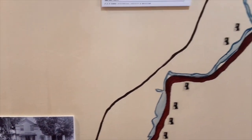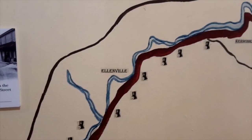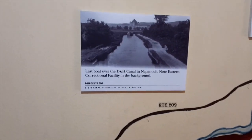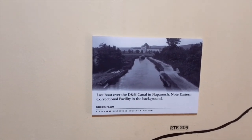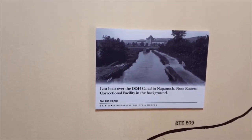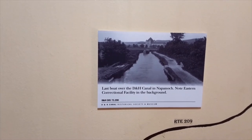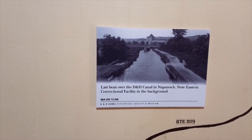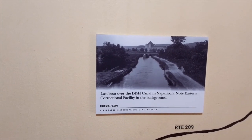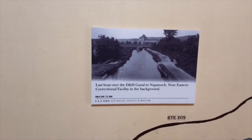So it follows the Rondout Creek. The Napanoch Correctional Facility — all the materials for that particular facility were moved on the D&H Canal after it closed its entire length. After 1898, it was only opened from Wurtsboro to Rondout for a couple of years. They moved in all the materials for what was then a reformatory, currently a correctional facility.